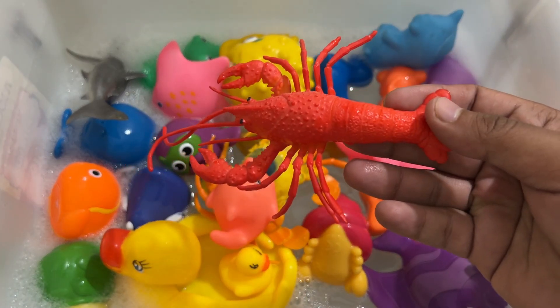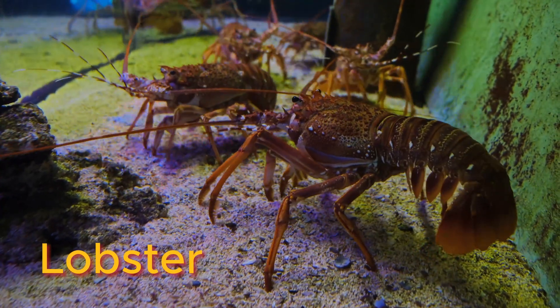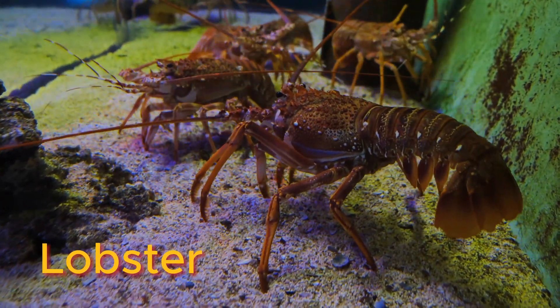The scientific name for the American lobster is Homarus americanus. The greatest quantity of lobsters are found off the coast of Maine.